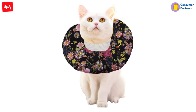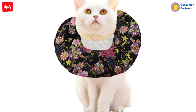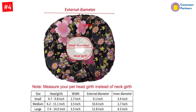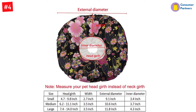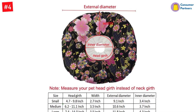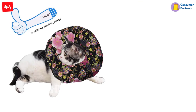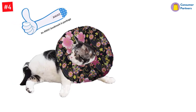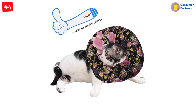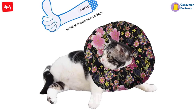In addition, this cone doubles as a modern pillow for more coziness and versatility. The shape keeps the canine from scratching the injured area while providing maximum protection during recovery. The donut style doesn't block the pet's vision even when drinking, sleeping, napping, or eating. Simply adjust the size for a customized fit. The recommended head girth size is 4.7 to 9.8 inches, external diameter 9.1 inches, internal diameter 3.4 inches, and width 2.7 inches.